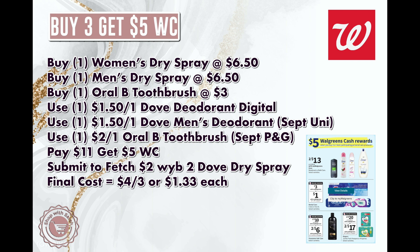Next is one of the deals of the week: buy three, get back $5 in Walgreens Cash. It includes Dove dry spray deodorant, Dove body wash and bar soap, Tresemme, Oral-B, and Pampers. We're going to get one women's dry spray deodorant and one men's dry spray deodorant — two for $13. They've been buy one get one 50% off in the past without being advertised, so that could be a really good deal. We'll also buy an Oral-B toothbrush for $3, bringing the total to $16.